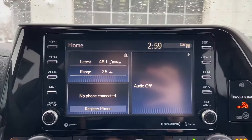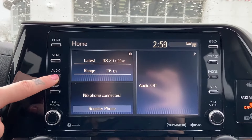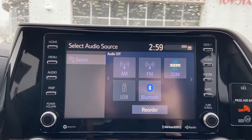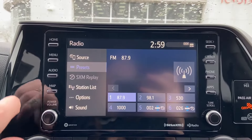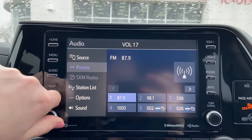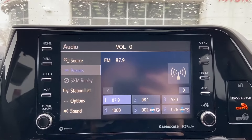Yours should look something like this. When we click on the audio button it will take us to our source page. I'm just going to click FM, but you will get to the preset page with whatever source you continue with. This is what the preset page looks like. You'll see that the word presets is highlighted in the menu on the left side of the screen.